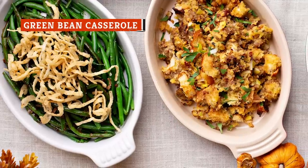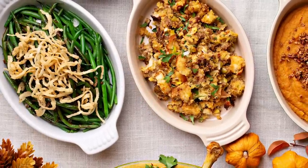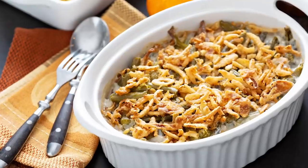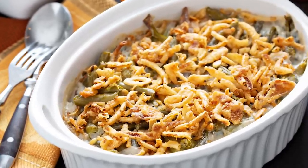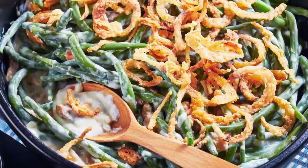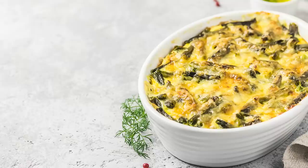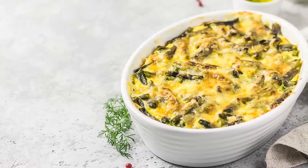It seems like green bean casserole has been around forever, but it's really only been a thing since about 1955. That's when Campbell's employee Dorcas Riley invented the holiday staple that, according to the company, makes an appearance on almost 30 million tables each year. With that many families serving the classic dish, it's obviously a common sight at holiday dinners, but oftentimes it gets passed from person without much love. And that's unfortunate because green bean casserole happens to be one of the tastiest sides out there.